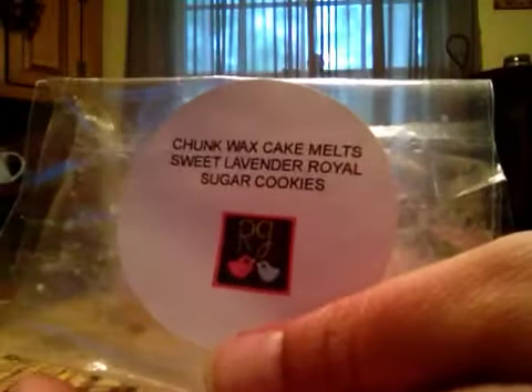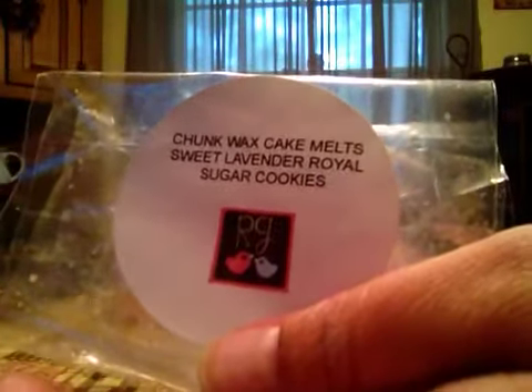Now this one I am so mad about. When they had the pie sale, I really didn't know what pie to get. I ordered something else that I'm sure I'll love, but I wish I would have got this — Sweet Lavender Royal Sugar Cookie. I love this scent. I put it in an 18-watt hot plate, and it just smelled so good. I wish I would have got a pie in it so I could use it for the bedroom, but I didn't. Live and learn.